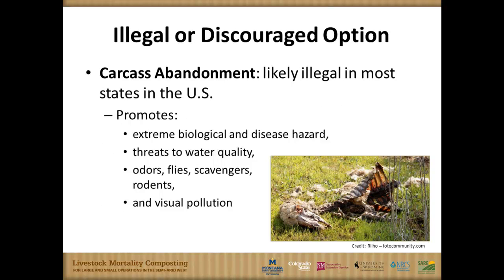I'll talk briefly about some of the different methods used, then we'll zero in on mortality composting. Carcass abandonment is the one illegal option — in Colorado we call this the 'coyote rendering service.' In more remote areas it's not unusual for this to happen, but there are issues ranging from disease and water quality to scavengers and odors, so we try to discourage this practice.